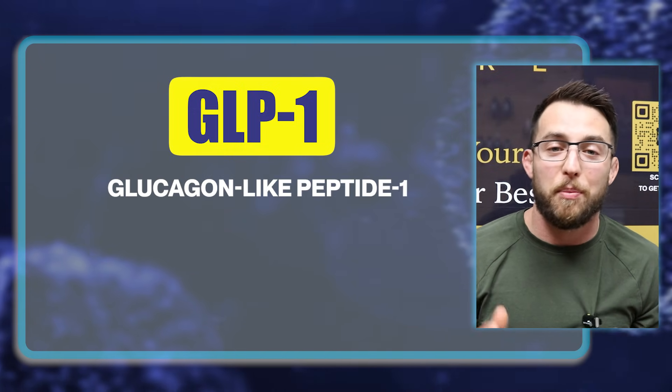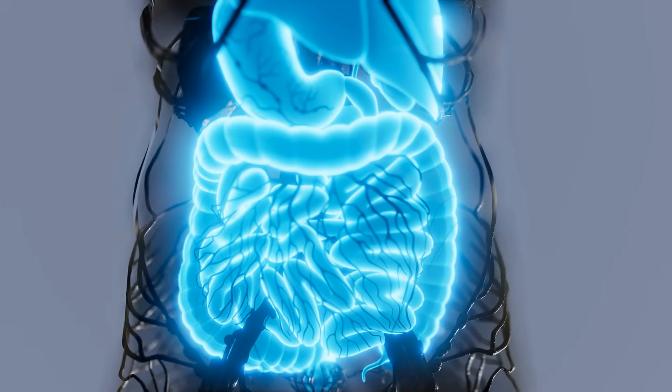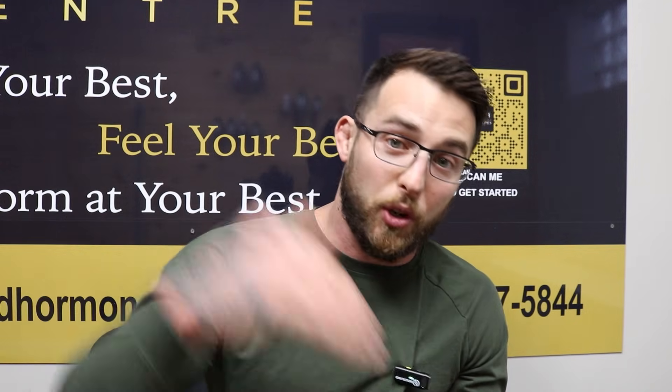GLP-1, glucose-like peptide one. When you activate this receptor, a couple of things happen. First, it's going to slow down intestinal motility — when you eat something, it's going to take longer to be excreted, you're going to feel fuller longer, and as a result you're going to eat less. If you can be in a calorie deficit, you can lose weight. Secondly, it acts on the pancreas to have a smooth release of insulin. GLP-1 receptor agonists were originally developed for diabetics so they could have a release of insulin with a low chance of a hypoglycemic effect — namely when your blood sugar goes way too low.